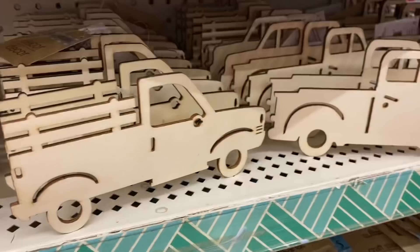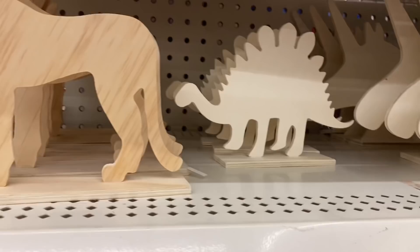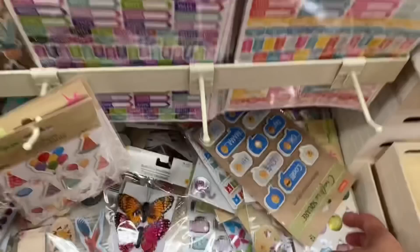And here are two different designs of the plain wood truck — they don't light up, they're just plain. And then these standing wood designs, and these stickers just jumped out at me — these little emoji stickers.